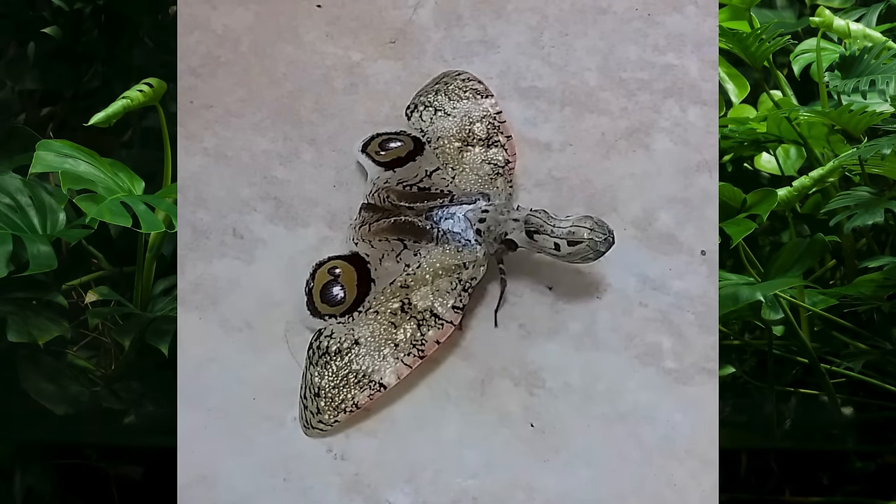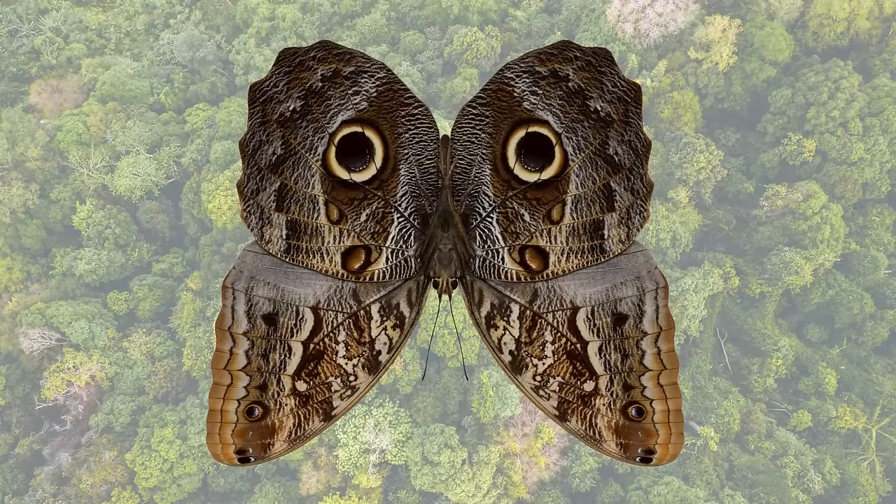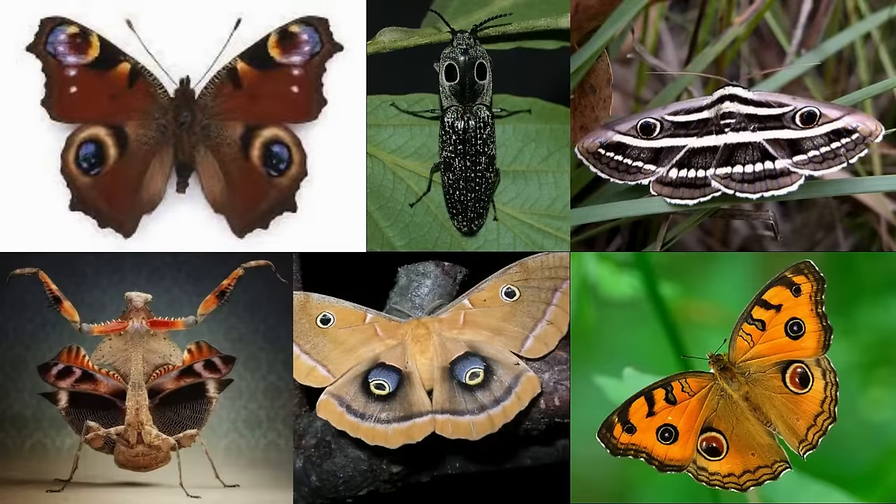They aren't the only insects that do this. The owl butterflies also use huge eye spots on their hind wings to keep would-be predators away, and many other species of insects use eye spots on their wings that they can reveal when in need.